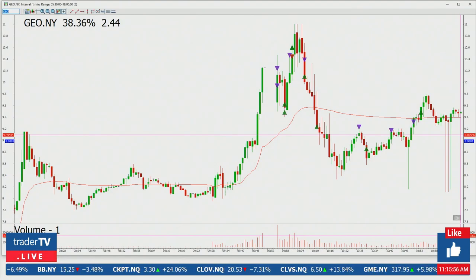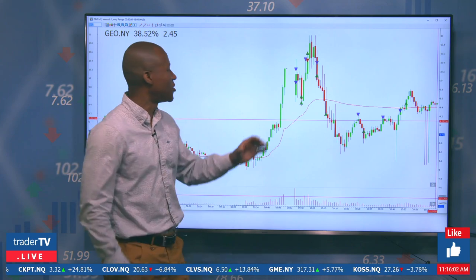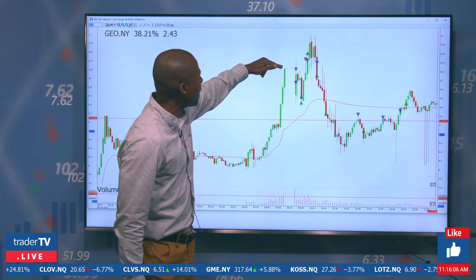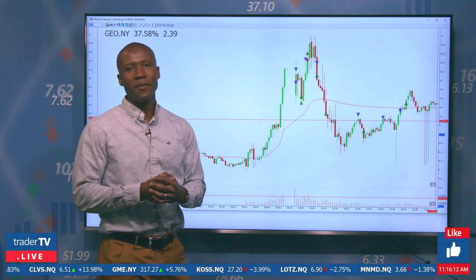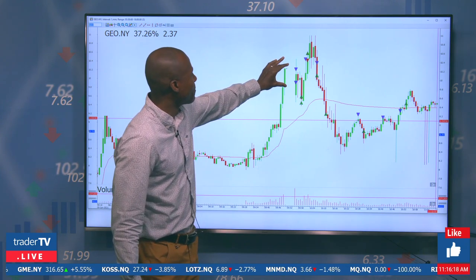Once you get that halt up here — and it halts at like $10.22 — I'm now formulating a bit of a plan. I like to see it reopen, fail to hold above that level, and then I'm shorting off of either the previous high or the halt price, whichever one looks to be the better level. In this particular case, I actually did set my stop just above that halt price. It never broke, so it doesn't really make much of a difference.